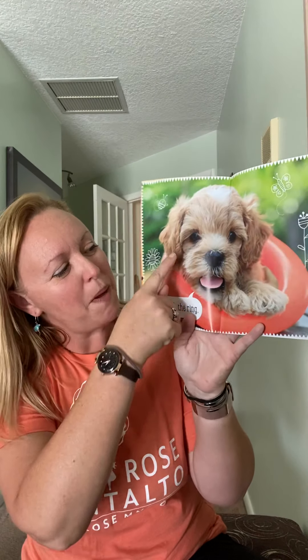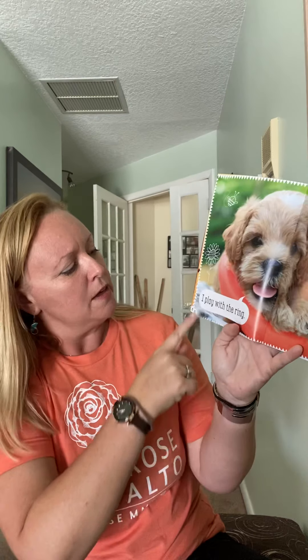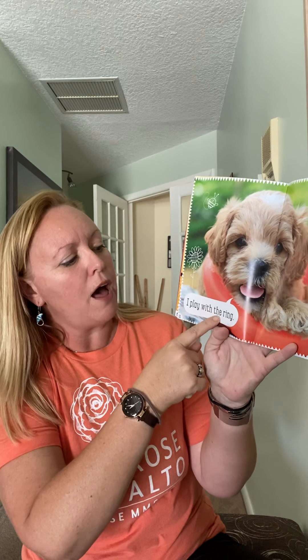Look at this puppy — is it in some kind of a little circle thing? 'I play with the' — there's that ING I was talking about. R-I-N-G: ring. This is a ring, a toy ring. That's so cute. 'I play with the ring.'